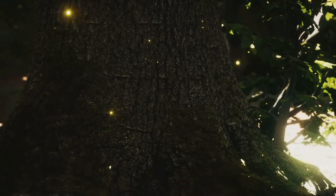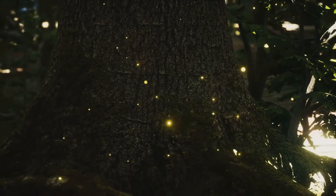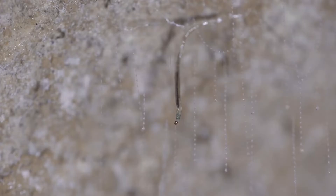Why produce light? Animals use it to attract mates, lure prey, and deter predators. Bioluminescence is nature's ingenuity.